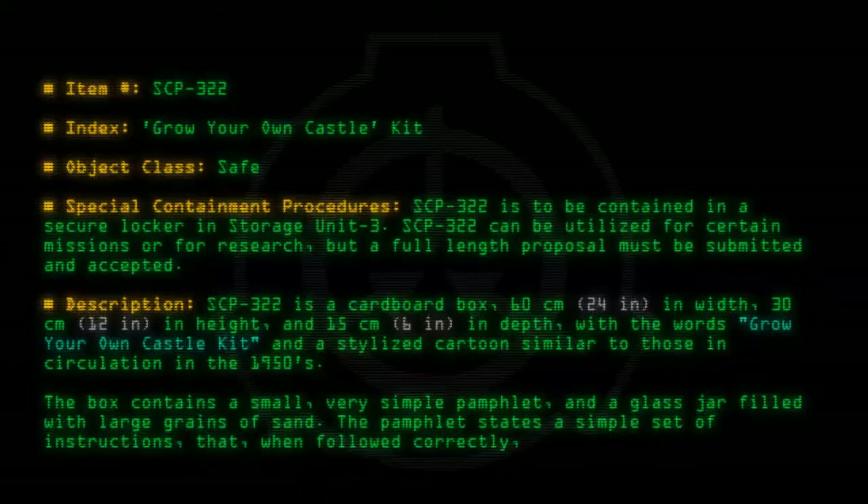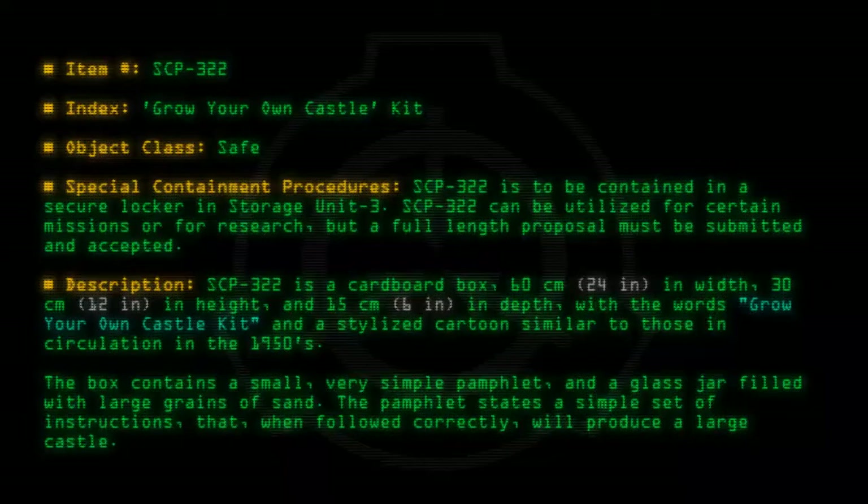The pamphlet states a simple set of instructions that, when followed correctly, will produce a large castle. An exact transcript of the manual is as follows.